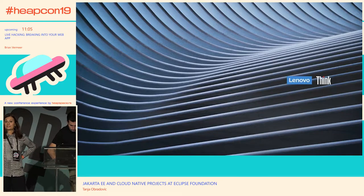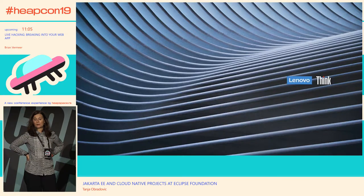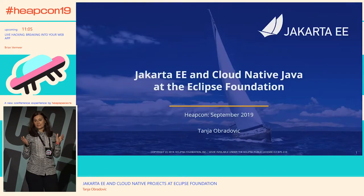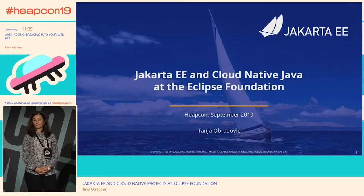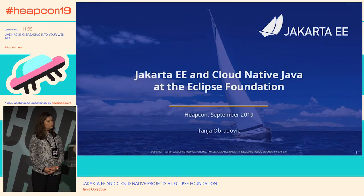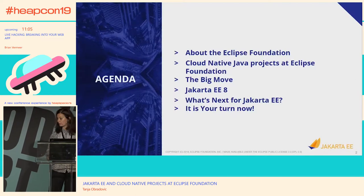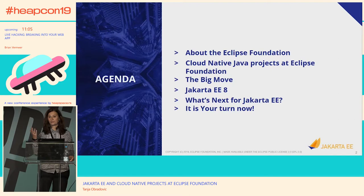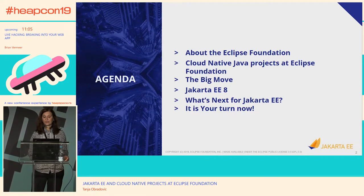In the meanwhile — so yes, I work for Eclipse Foundation. I want to talk about what Eclipse Foundation does, a little bit about open source software. I want to list some of the cloud Java-related projects that are hosted at Eclipse Foundation, and then move into Jakarta EE. Going through the agenda: projects, the big move, Jakarta EE, what are the plans for the future of Jakarta EE, and then inviting everyone to be part of the open source community.